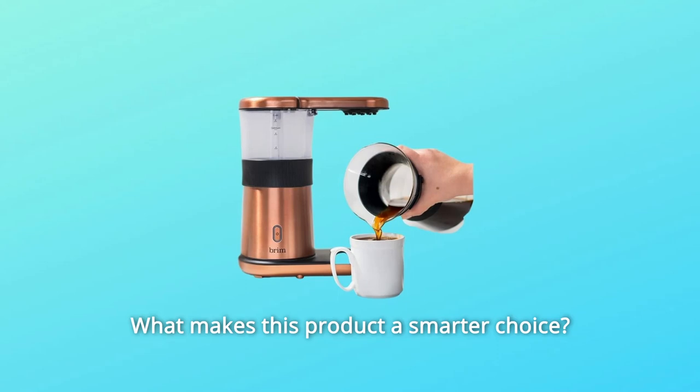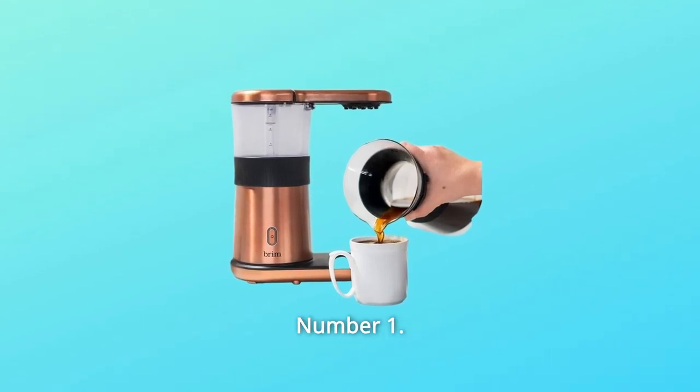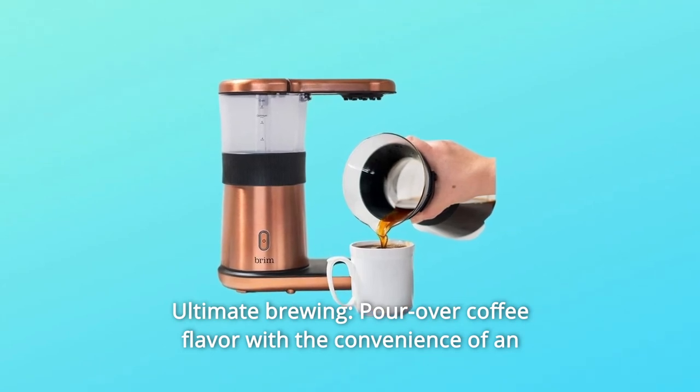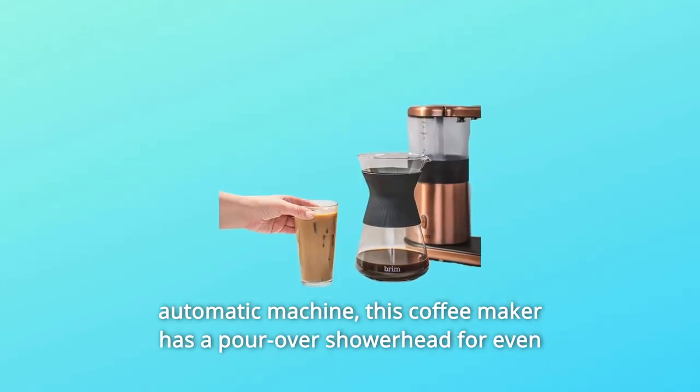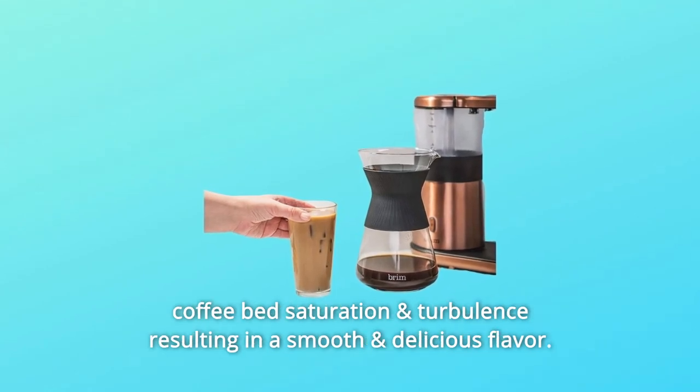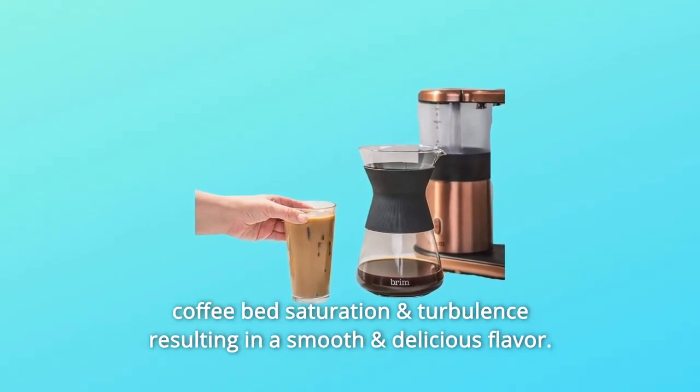What makes this product a smarter choice? Number 1: Ultimate Brewing. Pour over coffee flavor with the convenience of an automatic machine. This coffee maker has a pour-over showerhead for even coffee bed saturation and turbulence, resulting in a smooth and delicious flavor.